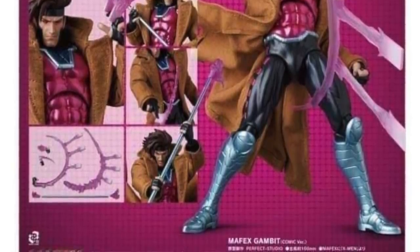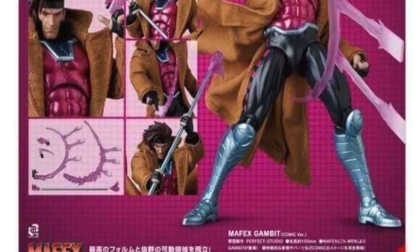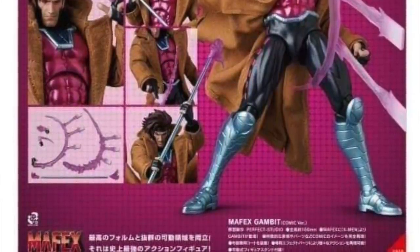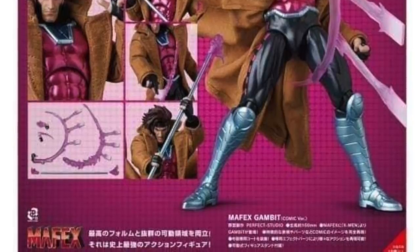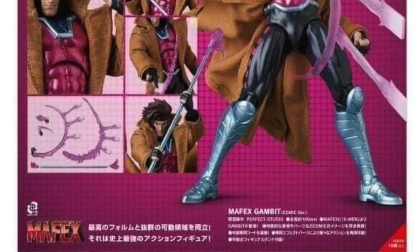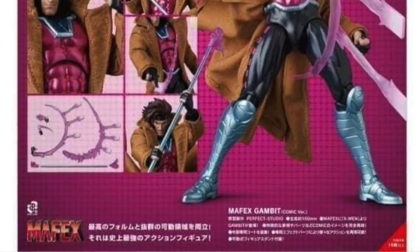I've been debating whether I want to get the recent Mafex Cyclops figure — it looks pretty good but I haven't gotten it yet. But if you're a Gambit fan, this is looking pretty good, and we should have more details and images in the next few days.